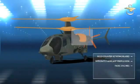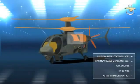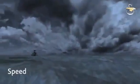Rigid counter-rotating blades, integrated auxiliary propulsion, advanced engines with FEDA controls, and fly-by-wire flight controls and active vibration control together lead to significantly increased capability across all key performance parameters.